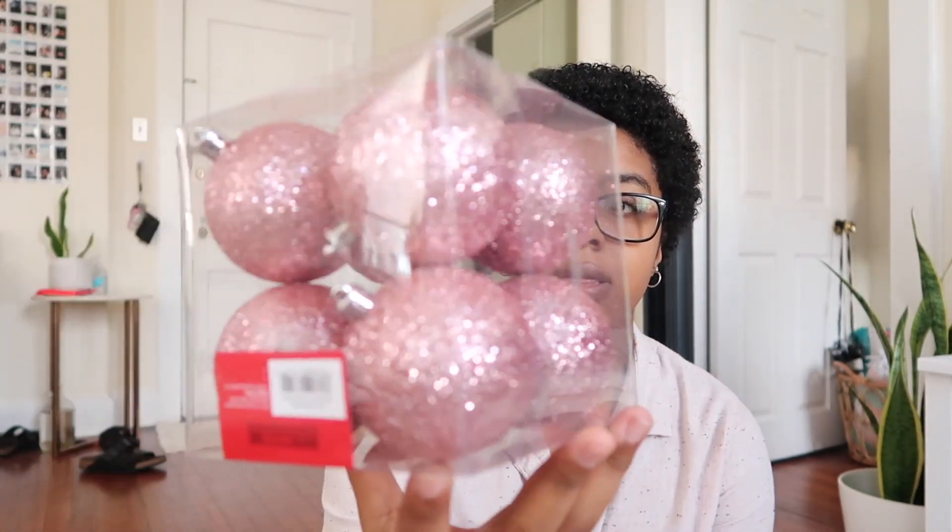I got two ornaments from Target. First is this popsicle one — it's so random but it was really cute, so why not. That was about three dollars. Then I got this princess/queen ornament because it's very fitting to me — growing up my mom always called me her princess. It's rose gold, which is what I'm going for.